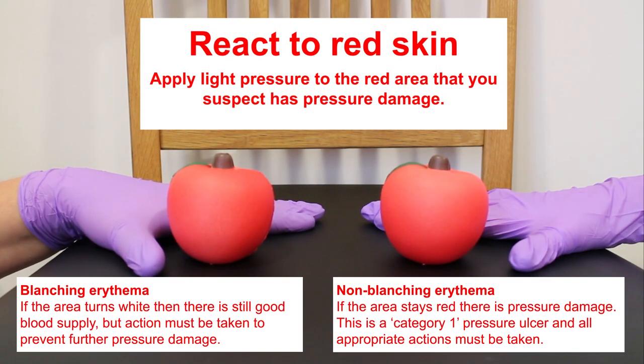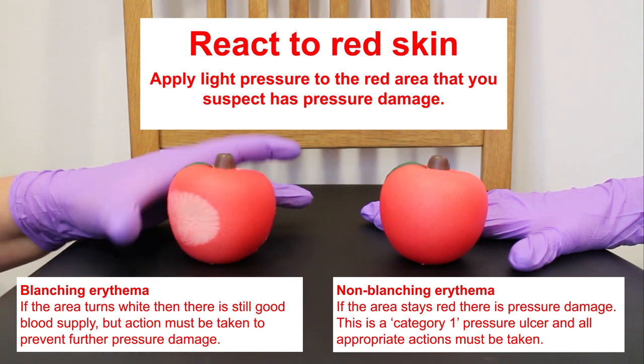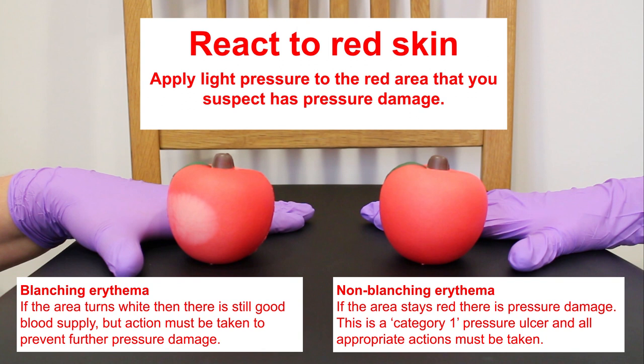Imagine these two apples are areas of redness on the patient's body, usually over the bony prominences. The apple on the left — if we touch this apple and let go, we can see it turn white and it is now returning back to being red. This is known as blanching erythema.